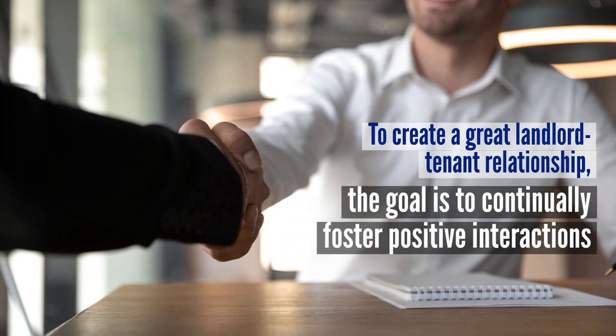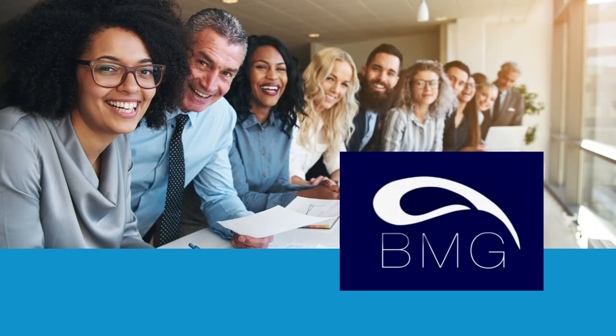First impressions are vitally important in business. For landlords, this begins the very first time a prospective tenant reaches out. To create a great landlord-tenant relationship, the goal is to continually foster positive interactions.